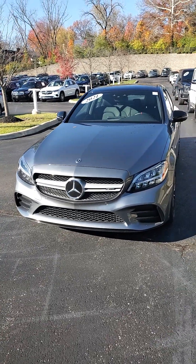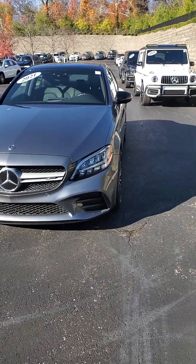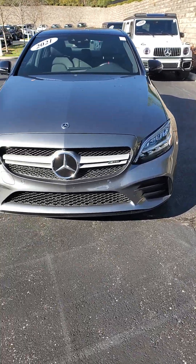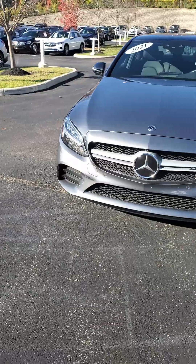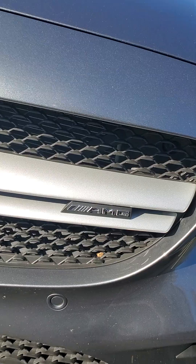You have a beautiful selenite gray exterior, front sensors for collision prevention, and the beautiful Mercedes-Benz star up front. It is an AMG.